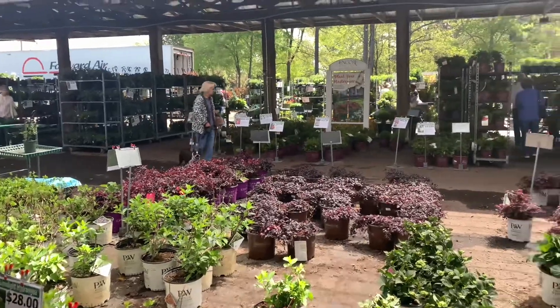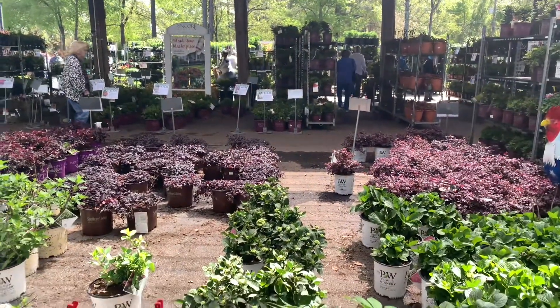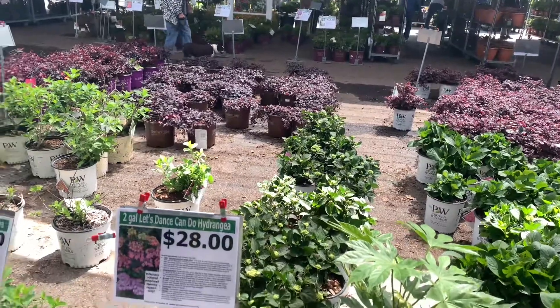Our next stop was Grower's Outlet, located in Loganville, Georgia. They have a ton of flowers and plants to choose from.